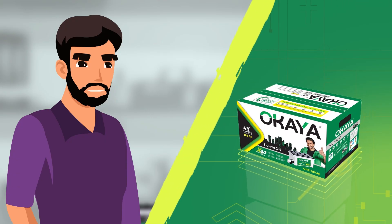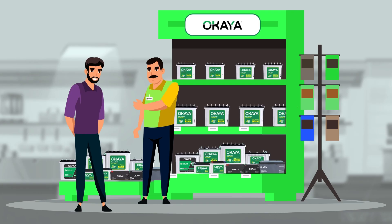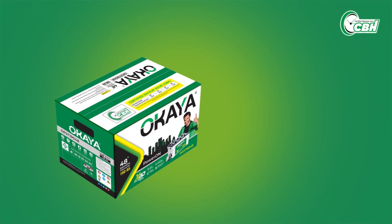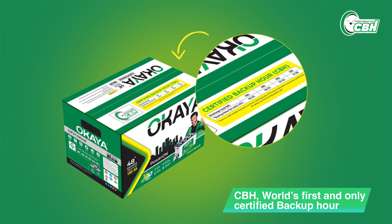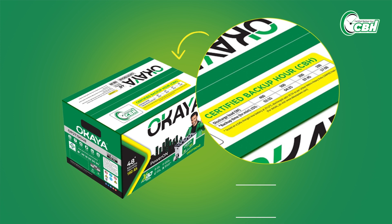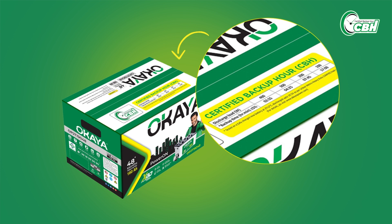That's impressive. But how can I be sure that the backup time is accurate and reliable? That's where CBH comes into play. Okaya disrupts the inverter battery market by providing CBH, which is the world's first Certified Backup Hour. CBH transparently declares the actual backup time right on the packaging boxes, along with the specific conditions under which it is achieved. So now, no more guessing or uncertainty about your backup performance.